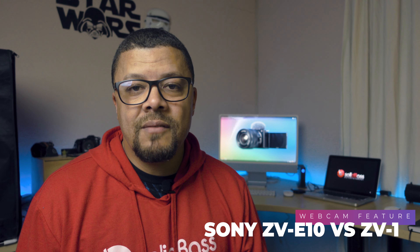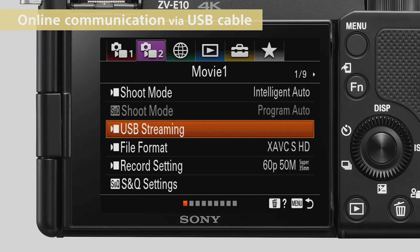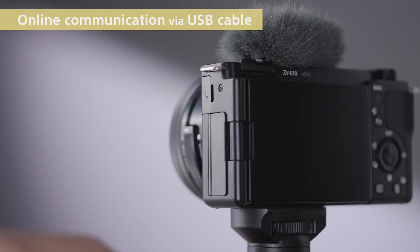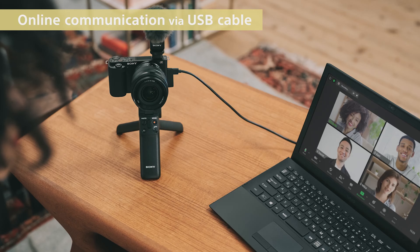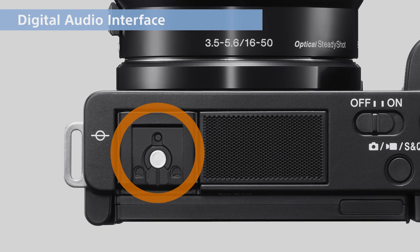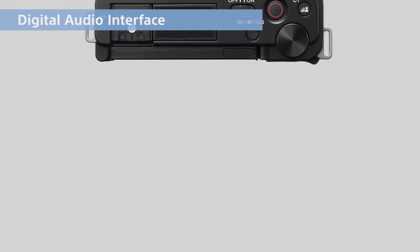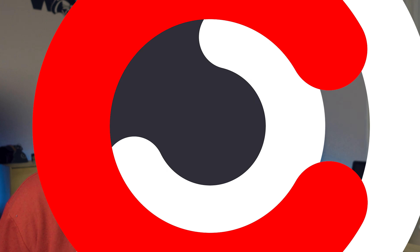You can use both the ZV-1 and the ZV-E10 as a webcam via USB — you can literally plug it in and stream high-quality video. Both cameras have an internal directional three-axis mic, but you can purchase an additional mic for the hot shoe for even better audio quality. That said, the standard microphone on both the ZV-1 and the ZV-E10 is perfect — you don't even need to buy an additional microphone.